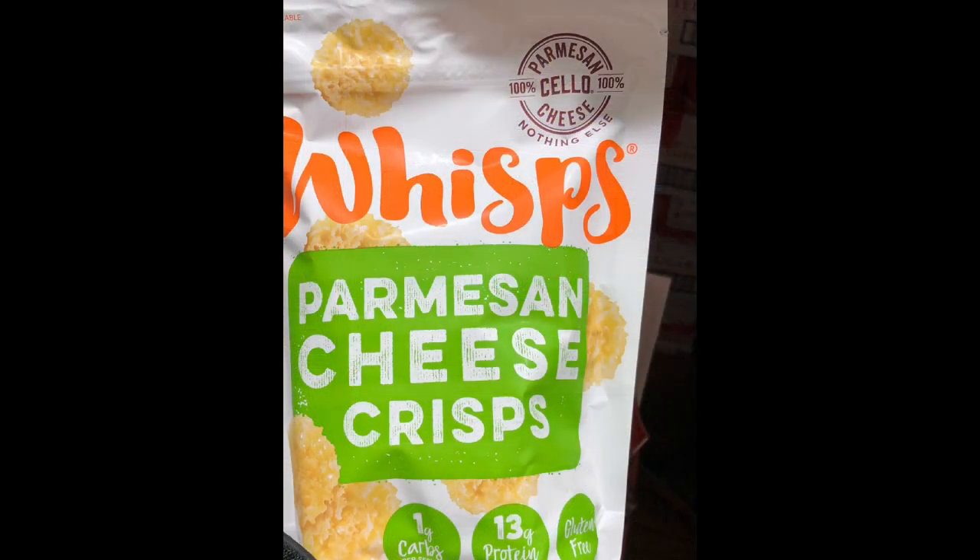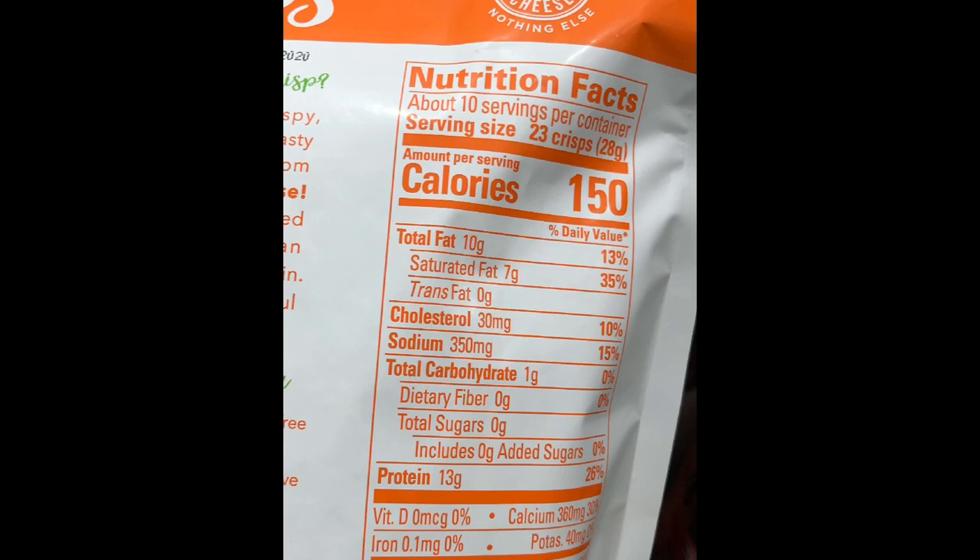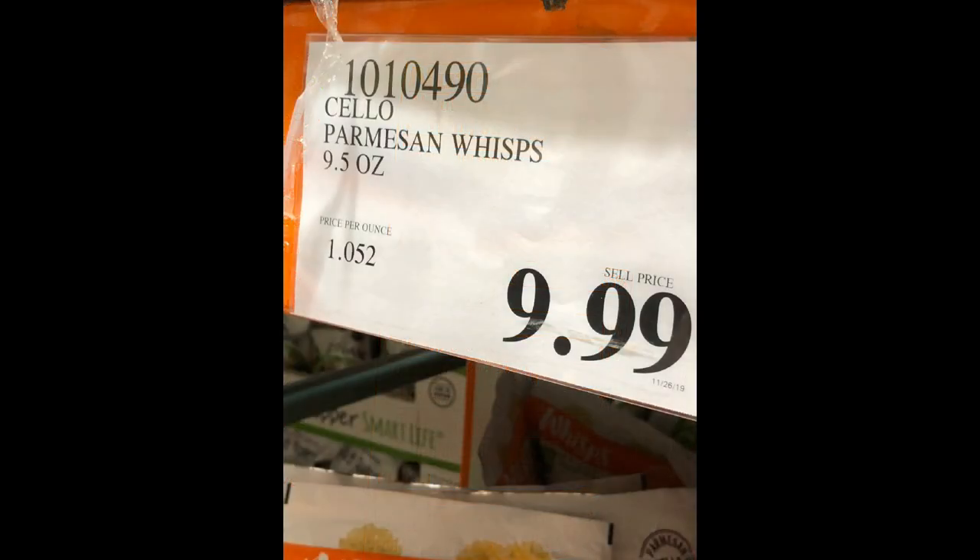My husband and kids like to snack on Wisps Parmesan cheese crisps. If you're like my family, we like to snack on Cheetos — all kinds of them. So when we learned about Wisps, we were relieved. These contain only one gram of carbs per 23 pieces of crisps. It's got 150 calories per serving and 13 grams of protein. They sell for $9.99 for a 9.5-ounce bag.